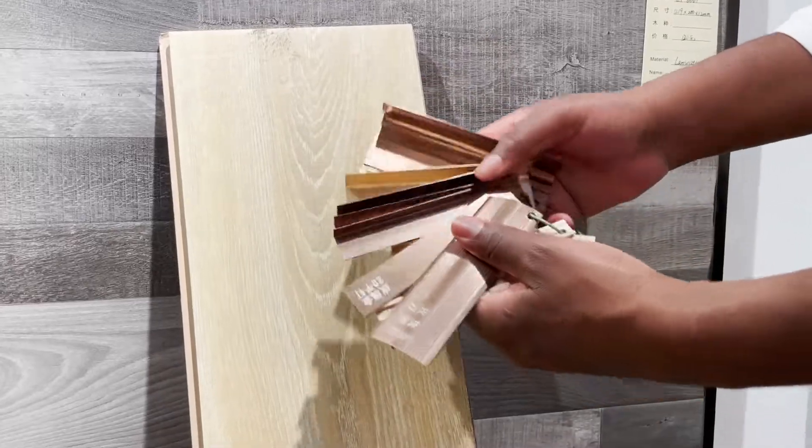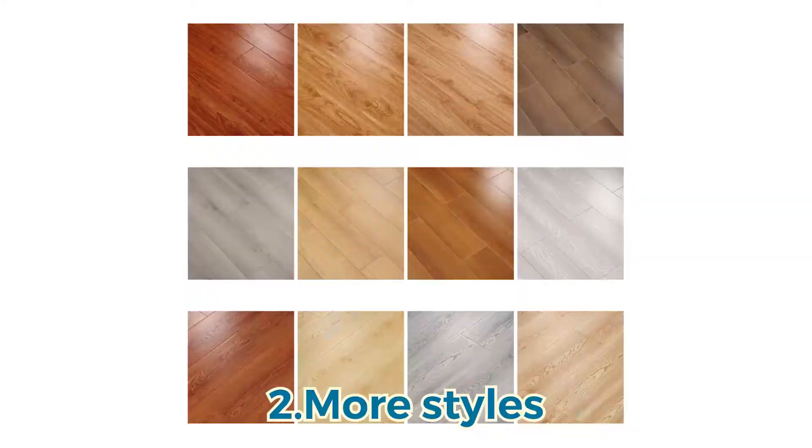Firstly, it is economical and practical. Secondly, it has high wear resistance. Thirdly, it is rich and has a variety of patterns. Even though the laminate surface is water resistant, we advise you that